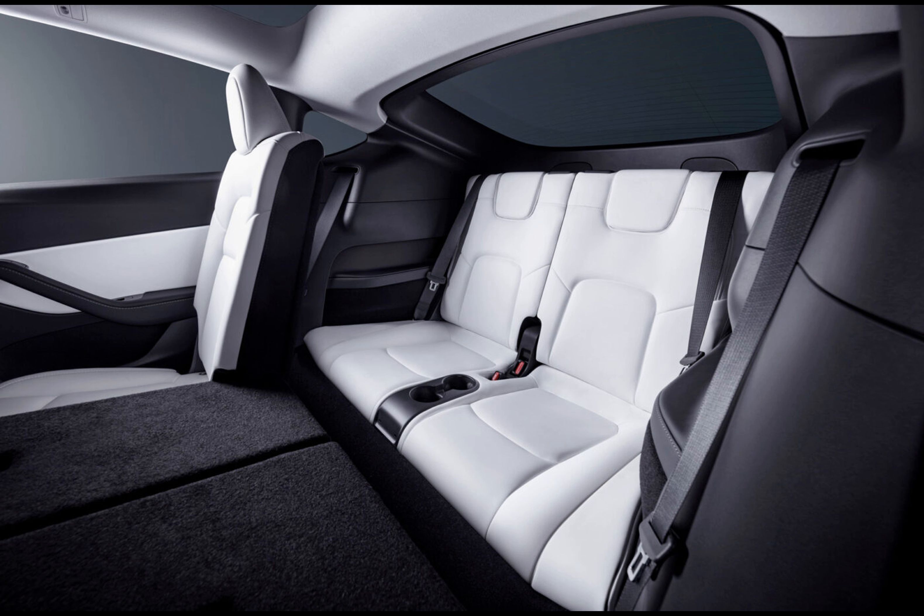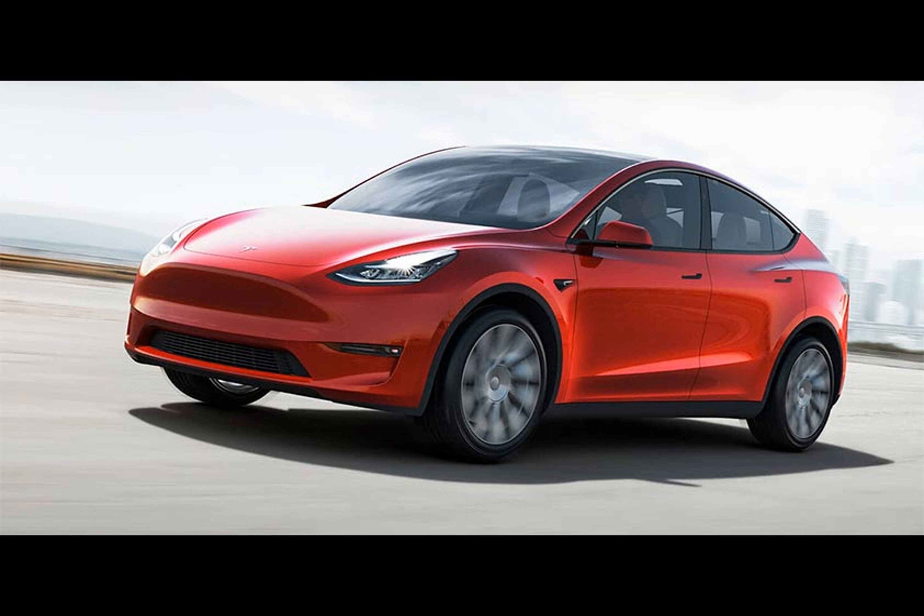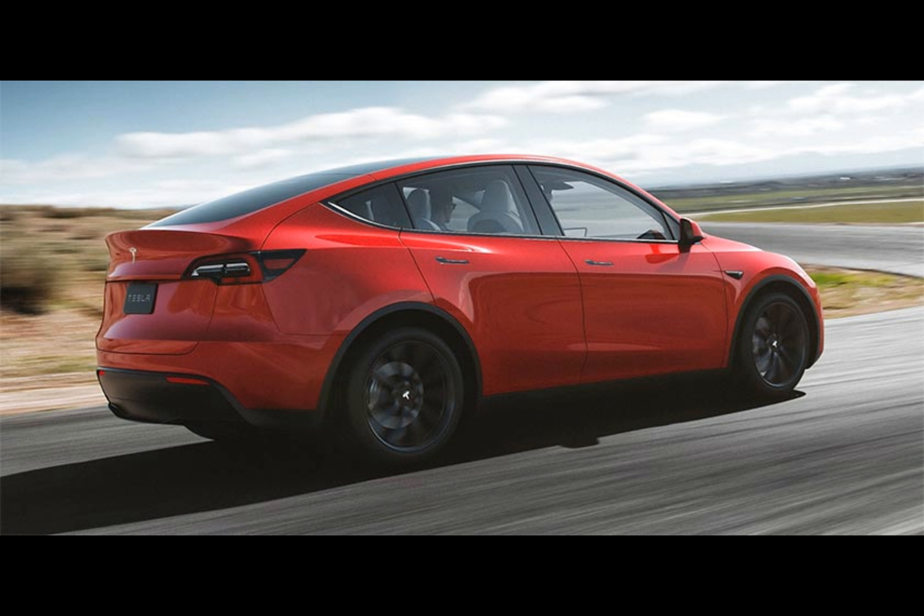Folding down the third row seats increases the cargo space to 753 liters. For comparison, the five seat Model Y offers 854 liters with the rear seats up and a maximum of 2,158 liters with the rear seats folded down.